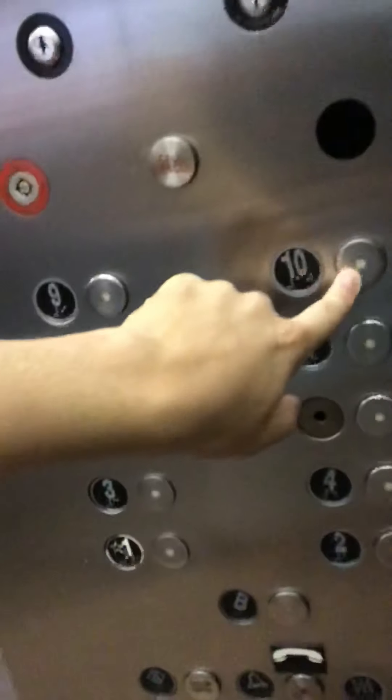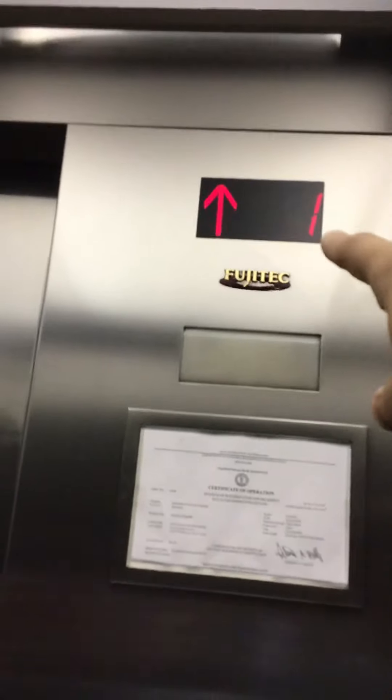We wander into Montgomery. Oh, that's a service. Let's go to 10. It's a Fuji Tech elevator. Look at that.